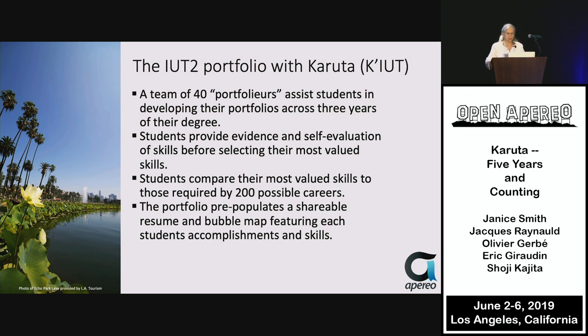Students then compare their most valued skills to those required by 200 possible careers, which the university has assembled for degrees at IUT2. The portfolio pre-populates a shareable resume and a bubble map. The student can manipulate and edit the resume and bubble map to show their accomplishments. The resume can be exported as a PDF, and the bubble map — with clickable bubbles of different sizes and colors — lets users go deeper into evidence of the student's learning.